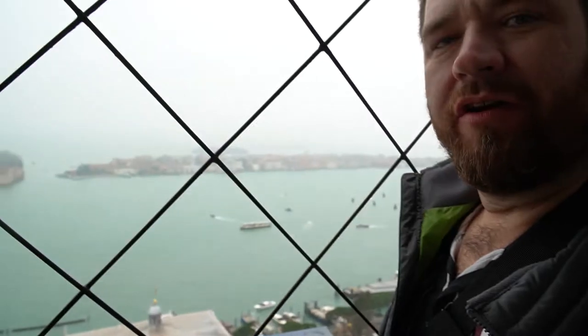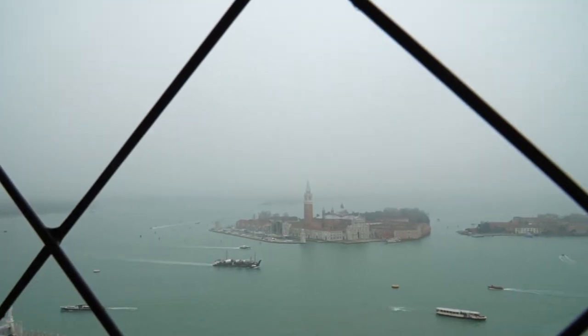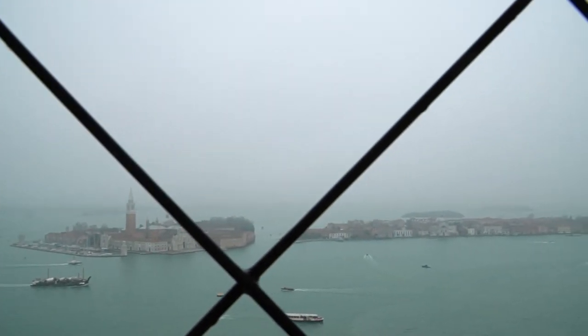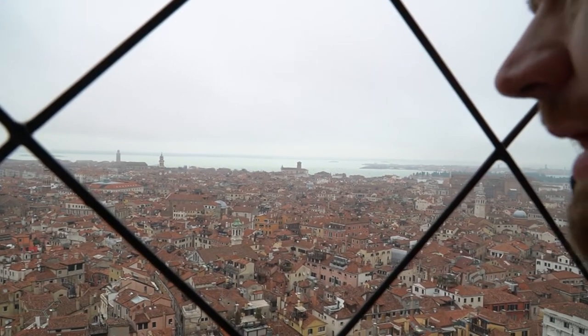This old duck looks like she's gone to the snow. So this is the southern — or eastern really — side of Venice. The Adriatic Sea is out that way. And that is a good chunk of Venice. It's quite big.